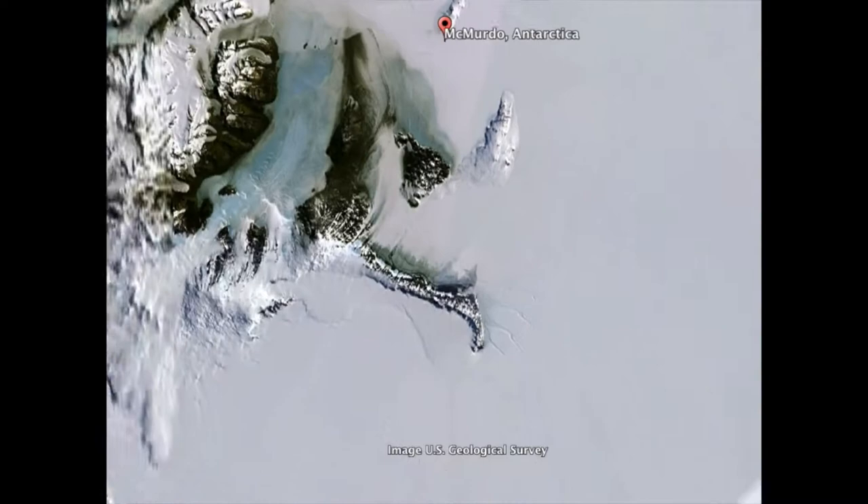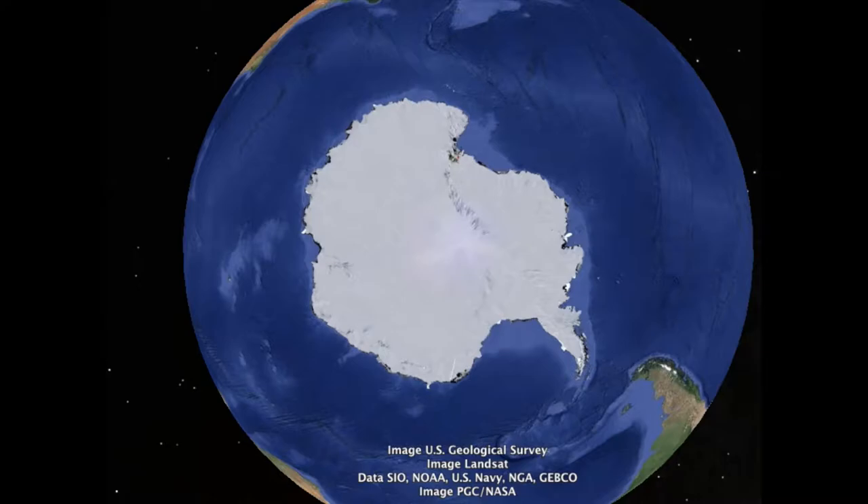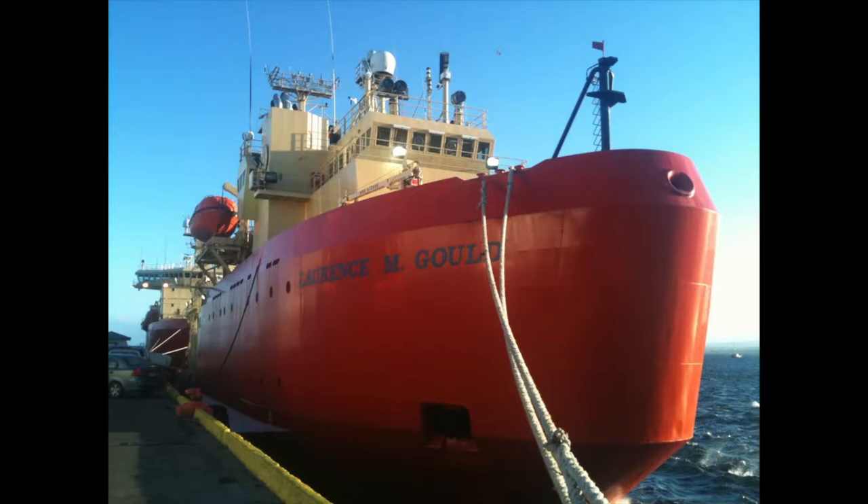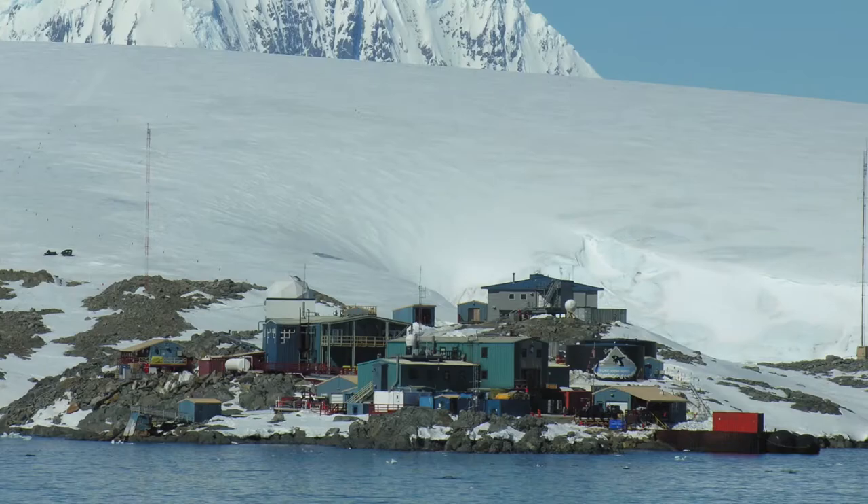Since that time, I've gone back to Antarctica two more years, but this time to the other side — the West Antarctic Peninsula. We leave from Chile and cross the Drake Passage on board the Antarctic Research and Supply Vessel Lawrence M. Gould. A week later, we arrive at Palmer Station, one of the three American research stations down in Antarctica. Last year, I stayed in the station for four months.